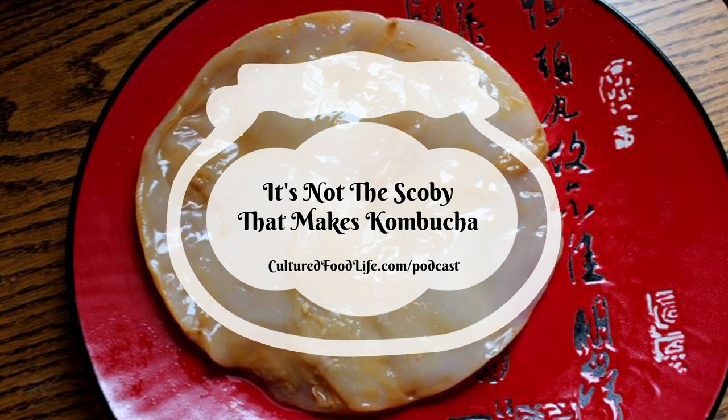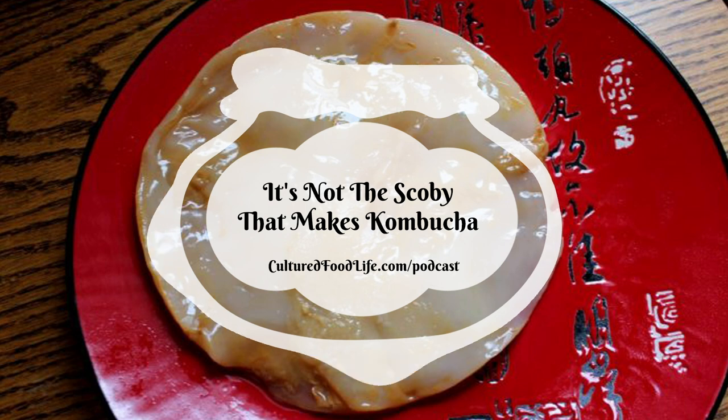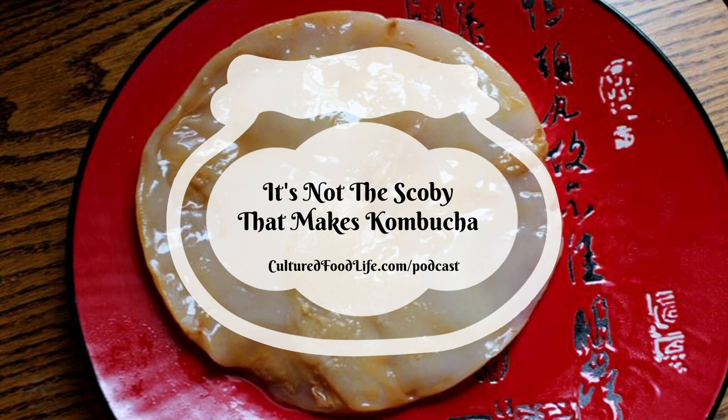Welcome to the world of probiotic foods. This is Cultured Food Life with your host Donna Schwenk. Welcome everybody, thanks for joining me. We're going to be talking about something I've been wanting to do for years — a podcast about kombucha. I think it's really important that people understand this, and it would really help them and help them understand how to make kombucha in a better way.